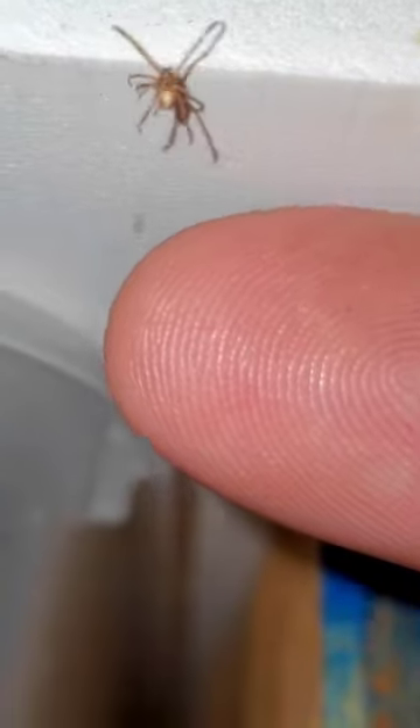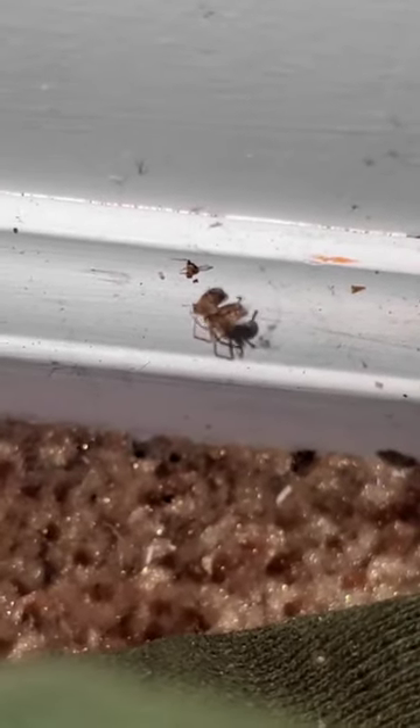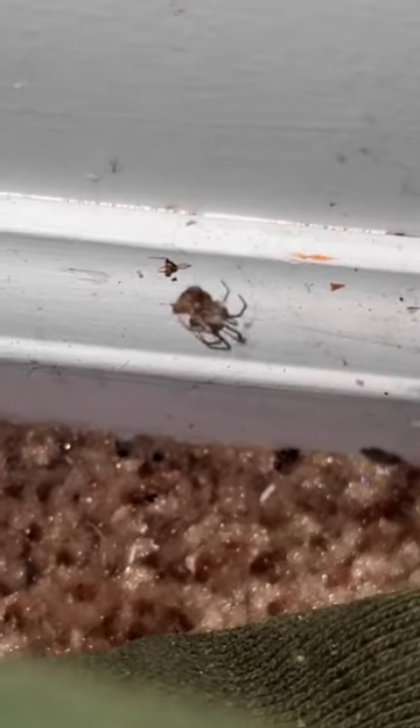Just an update on all the little baby black widows I have running around my home. This guy right here, as you see, is developing a little bit of color. He's still very small, and he's not used to being petted yet, but we are working on that. Since they are living rent-free, I did put them to work, and this guy is catching quite a few fruit flies that the bananas brought in.